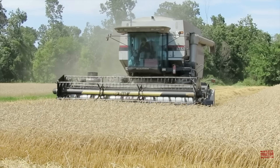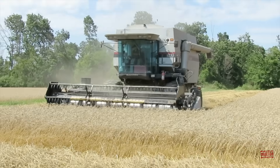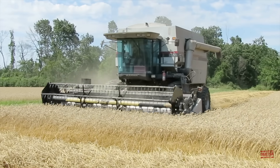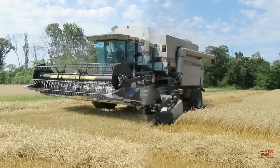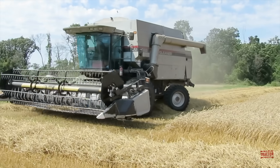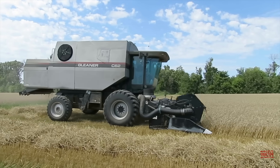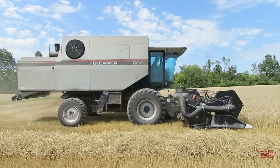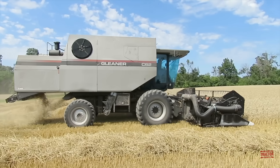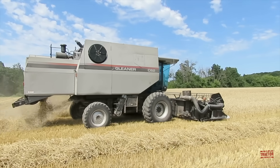Hi Big Tractor Power fans. This video comes to you from East-Central Wisconsin, where a Class 6 260hp Gleaner C62 Combine is harvesting winter wheat with a 22-foot wide AGCO 800 flex grain header. In this presentation I would like to share with you the combine's production history, specifications, and original price tag. But first let's head out to the field so that you can see and hear all this harvesting action.